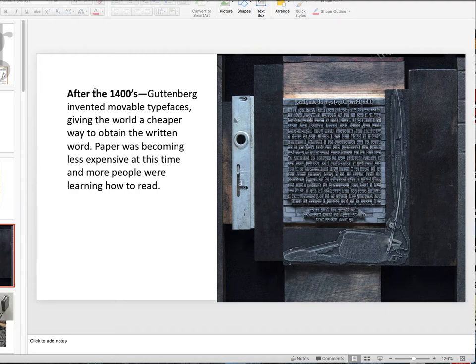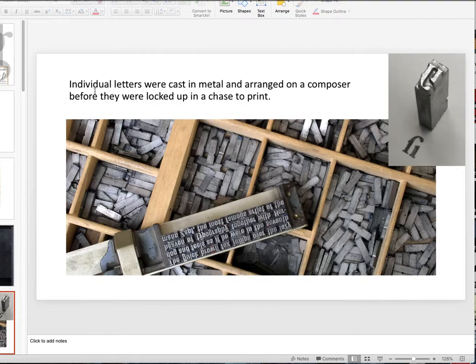Then in the 1400s, Gutenberg came along and invented movable typefaces, giving the world a cheaper way to obtain the written word. Paper was becoming less expensive, and more people were learning how to read. That means there was a merchant class rising up — a middle class. Compared to today it would have been very small, but it was a class that had money. Commerce, money — that is a driving force.